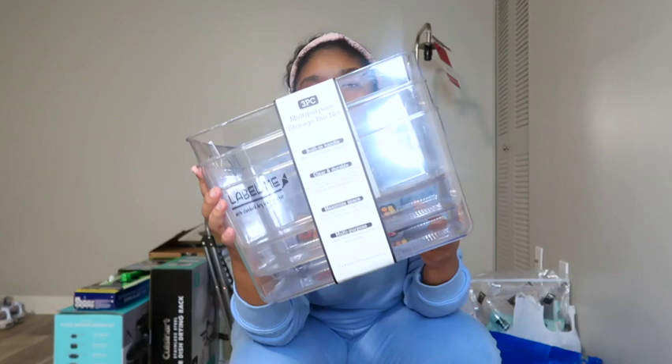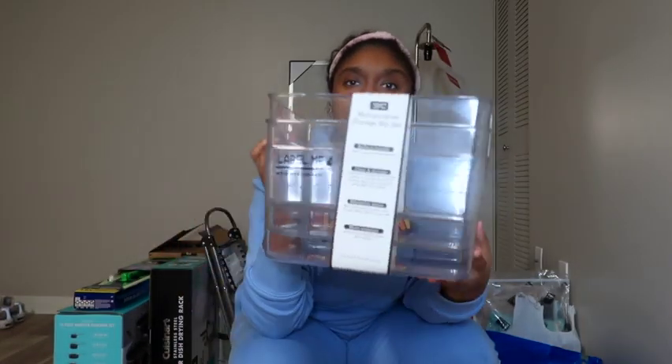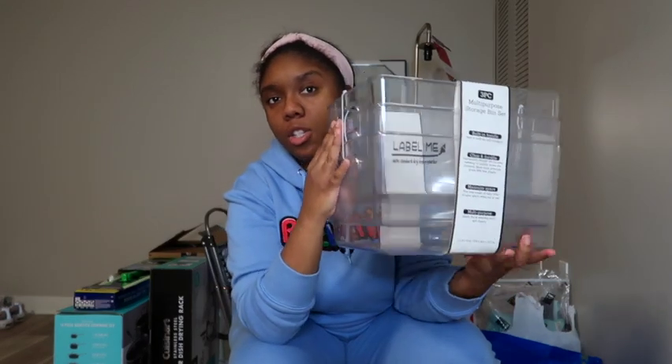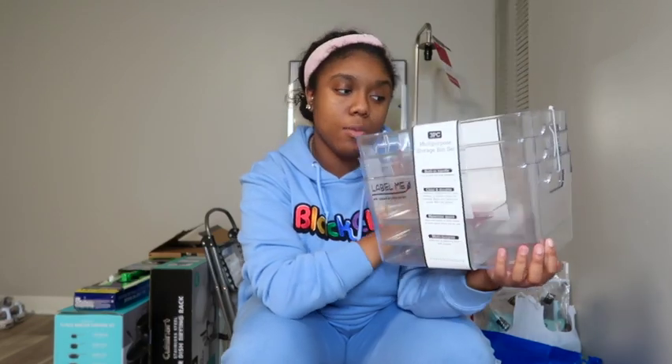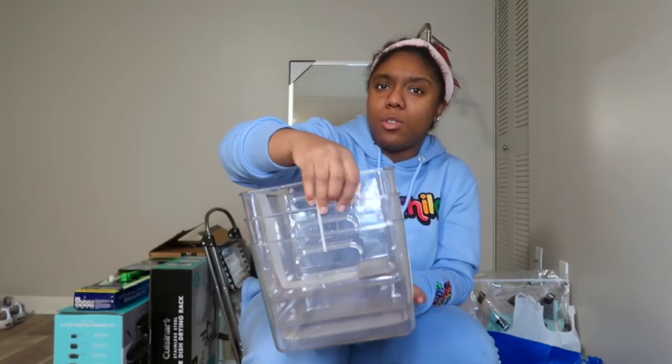I picked up this set of clear bins from TJ Maxx — they were $14.99 and there are three separate bins. I had plans to use these in a tiered setup in my bathroom but I don't think it's going to work out, so I may keep them for extra skincare storage in a closet. For $15 you get three of them — very aesthetic and a really good deal.